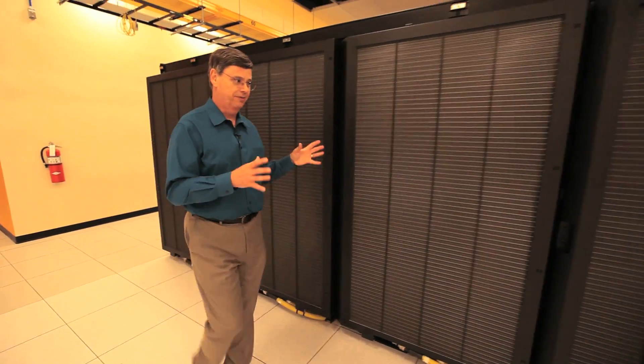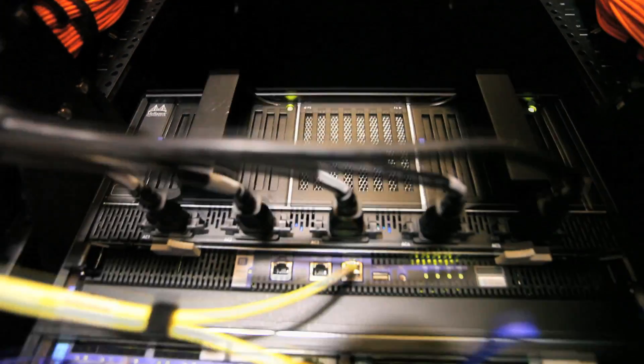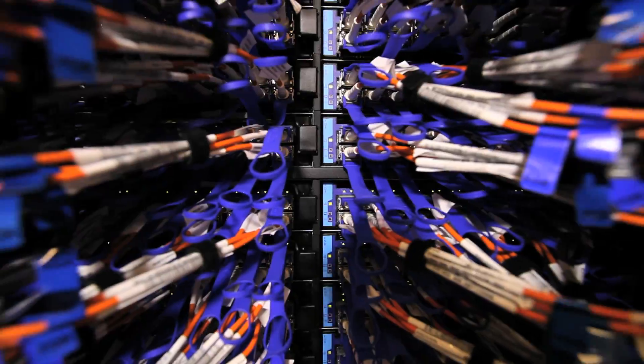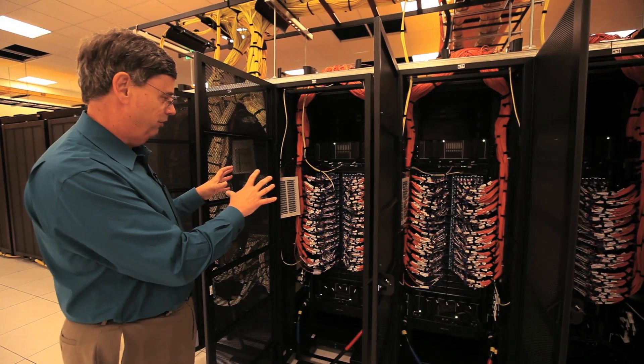These rows and rows of cabinets containing the processors are all connected together by something that we call the system interconnect. You can think of this switchboard as neurons that connect the brain together and allow it to form a single organism.